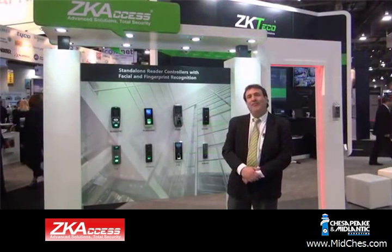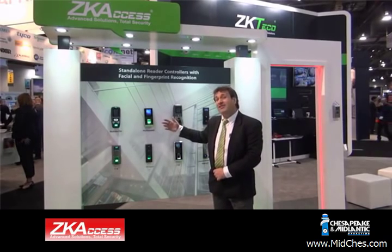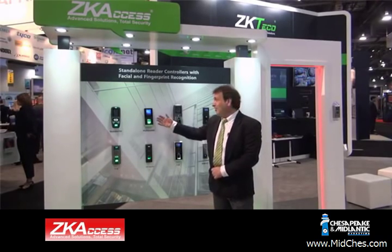I'm standing before our display showcasing our various standalone access control terminals. The beauty behind a standalone unit is that you do not need an access control panel. You don't even need a computer, because in most cases these models have both a display and a keypad. All programming can be done directly on the reader itself. All you need is a third-party electric strike or magnetic strike, use one of our readers, and you'll have a complete standalone access control solution using various credentials.